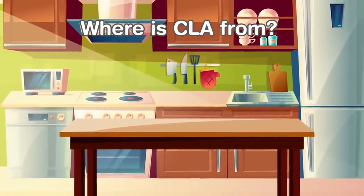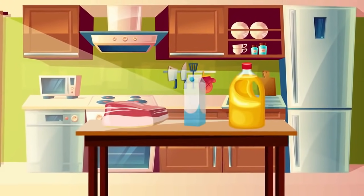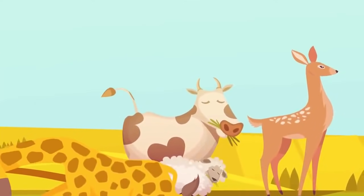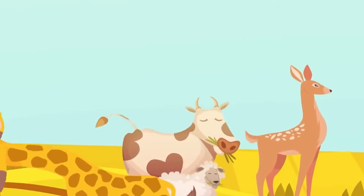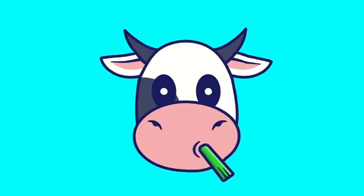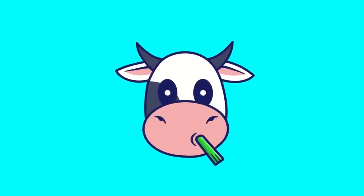CLA is a naturally occurring fatty acid found in high concentrations in vegetable oils and meat and dairy from ruminant animals. Ruminant simply refers to animals that chew cud regurgitated from one of their four stomachs — think cows, sheep, deer, and giraffes. It's also important to understand that the amount of CLA present within any meat product is highly dependent upon what the animal ate.